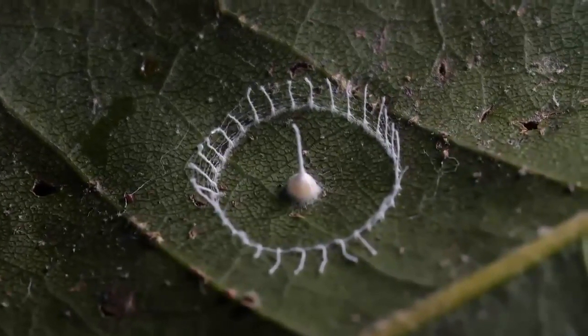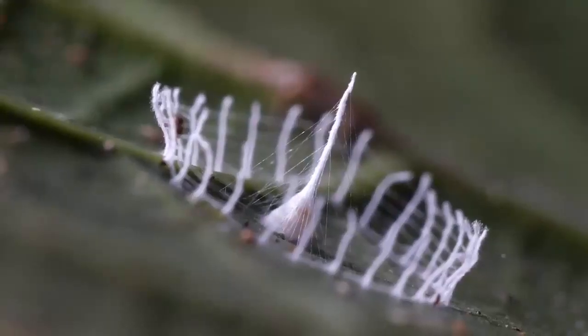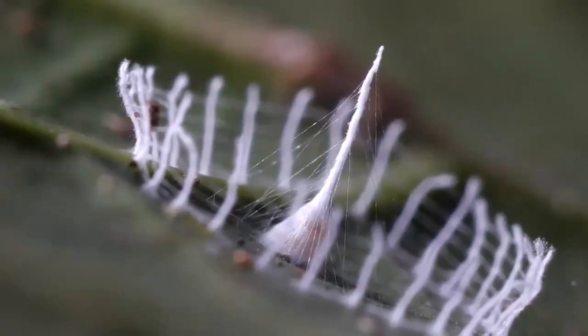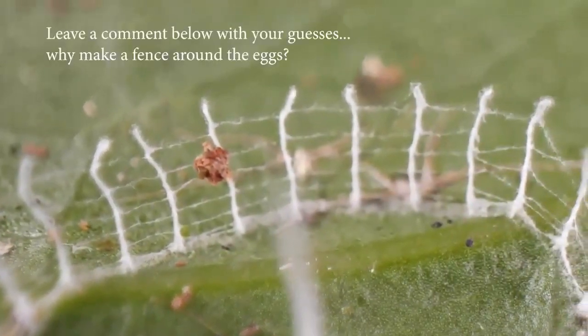Why? Because most spiders lay hundreds of eggs at a time, not just a few. We're all guessing, as Silkenj is so rarely seen that we haven't been able to take the time to observe it in action in the wild. Sound off in the comments if you have any ideas.